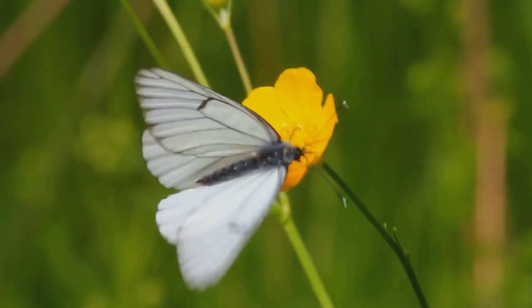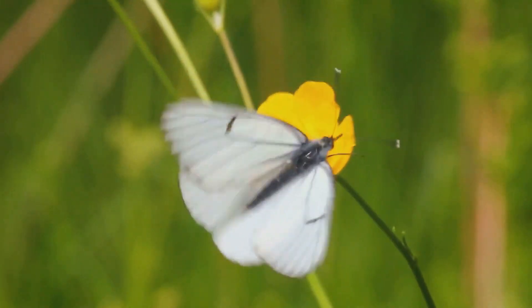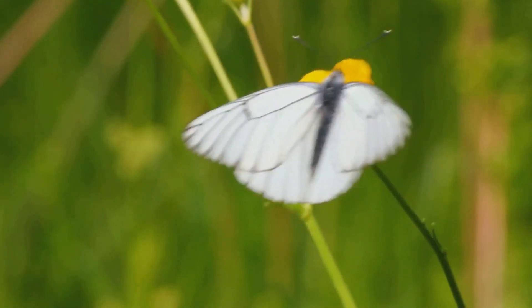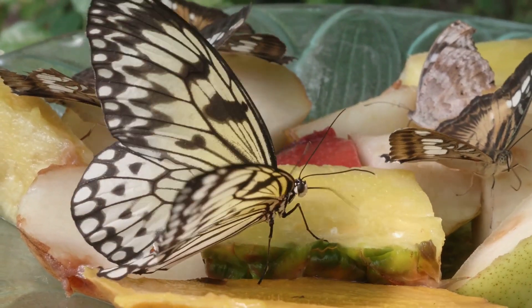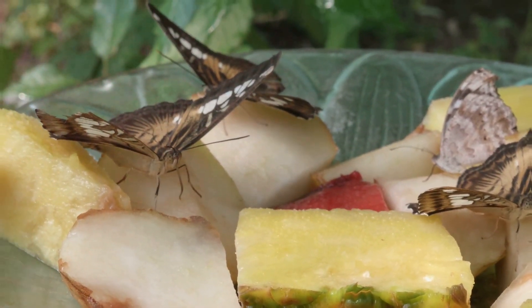Butterflies are not just beautiful — they are essential to the health of our environment. Their presence indicates a thriving ecosystem, and their absence can signal ecological distress. By understanding and appreciating these delicate creatures, we can better protect the natural world they inhabit. So next time you see a butterfly, take a moment to marvel at its journey and the vital role it plays in the web of life.